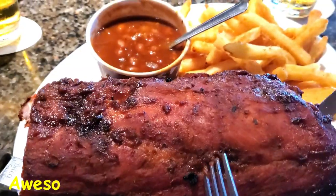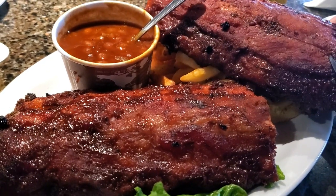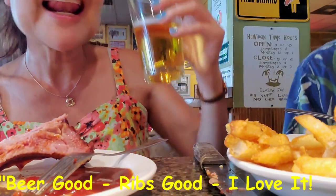Wow! Look at those baby back ribs! Enough for two, and we took home half of it. It's good, it's good — I love it.